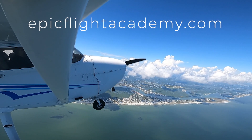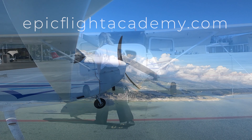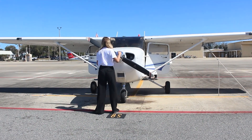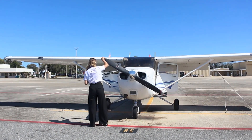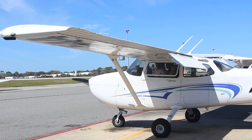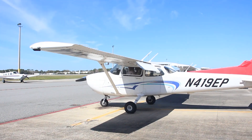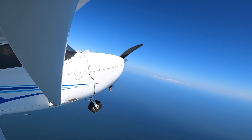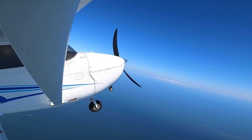Now, let's get started. The FAA requires all pilots to meet specific medical standards to ensure they're fit to fly safely. At EPIC Flight Academy, we guide our students through the process, beginning with obtaining an FAA medical certificate. An FAA medical certificate is proof that you meet the health standards necessary to operate an aircraft safely.